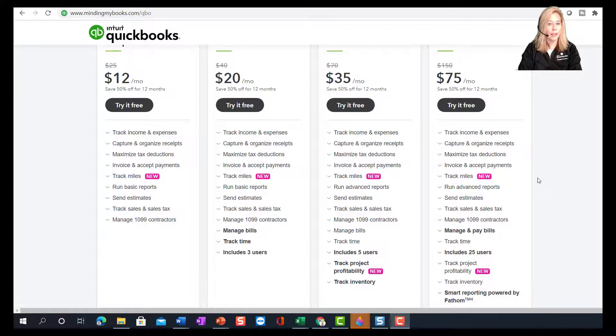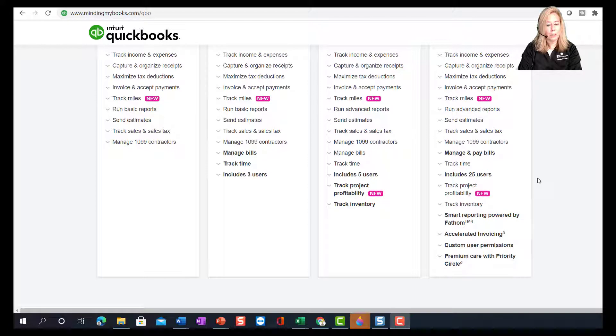QuickBooks Online Advanced comes with all the other features we talked about. It's perfect for companies who need more than five users and up to 25 users. With your Advanced subscription, you will get smart reporting powered by Fathom. You can invoice customers up to 37% faster with accelerated invoicing. You also have much more control with user permissions to easily control who has access to your sensitive data. You will get premium care and training through Priority Circle, which includes a dedicated customer success manager and free QuickBooks training, valued at $2,000.